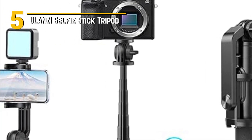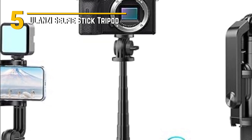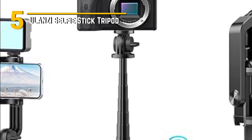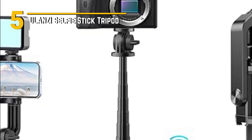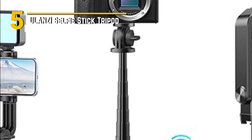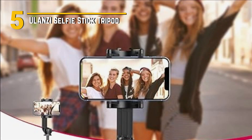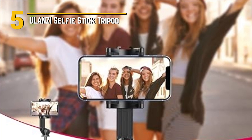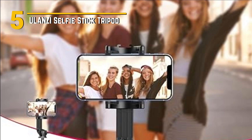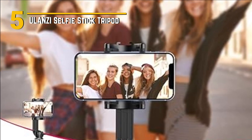Number 5: Ulanzi Selfie Stick Tripod. We're diving into the world of smartphone photography and videography with the Ulanzi Selfie Stick Tripod. This versatile gadget is a game-changer for content makers and selfie enthusiasts alike. The Ulanzi Selfie Stick Tripod boasts a sleek and compact build that easily fits in your bag or pocket. Its lightweight aluminum alloy construction ensures durability while keeping it portable. The modern and minimalist design makes it an attractive accessory to complement your tech arsenal.